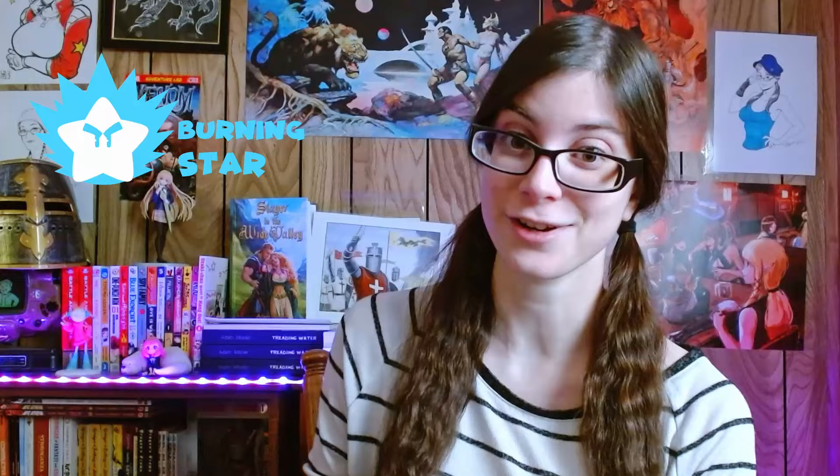Hi everyone, I am Danfan, otherwise known as Trisha Kafari, and I am an indie comic creator, editor, and publisher now for Burning Star Comics.